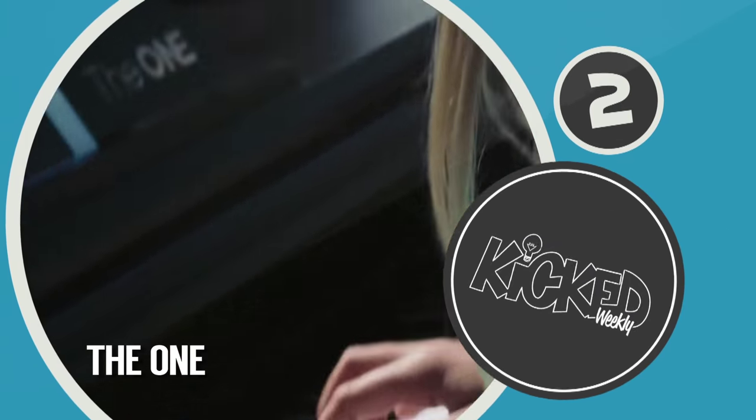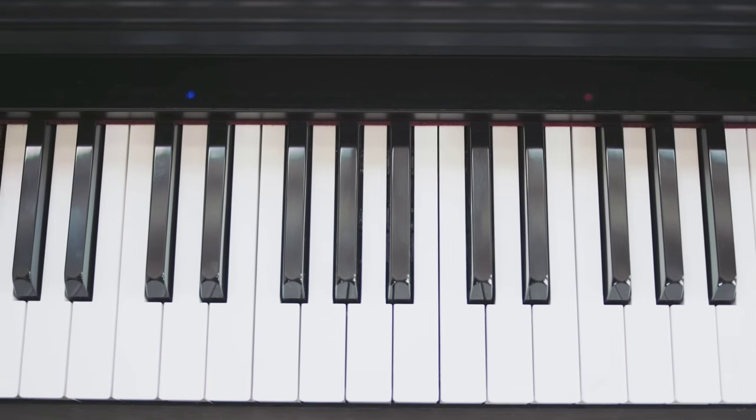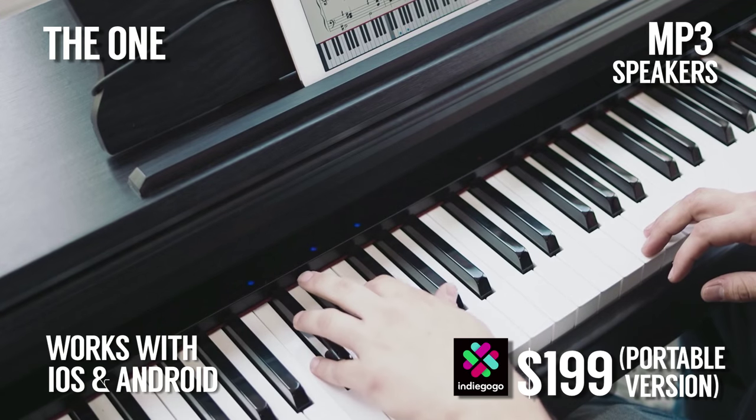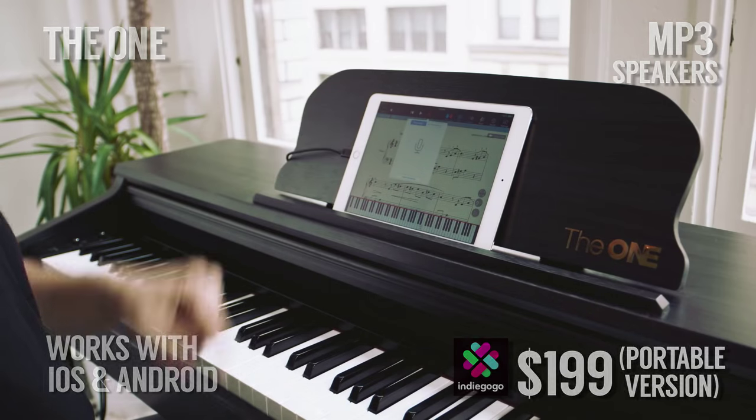Number 2 brings us the ONE Smart Piano and Light Keyboard. The ONE claims to be the fastest and most affordable way to learn your favourite pop songs and classical pieces on piano. Paired with an interactive music app, the keys light up, showing you exactly where your finger should be.